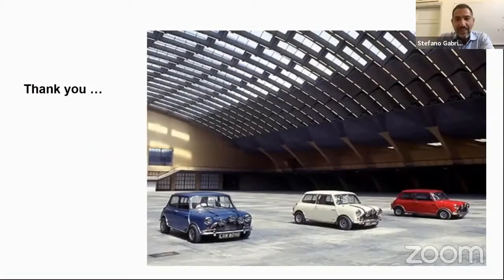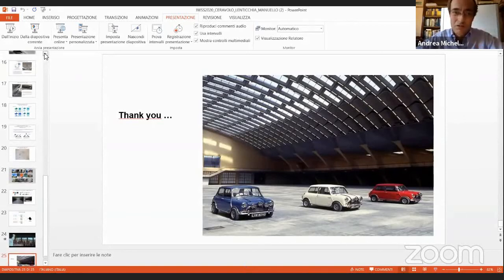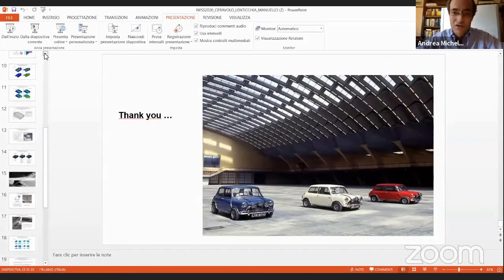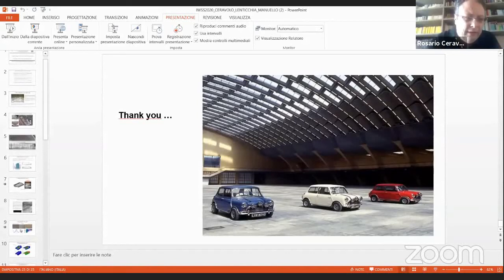Thank you, Rosario — a really nice presentation. We have time for one quick question. Andrea Migaletti asks: the accordion behavior you mentioned — is it connected to the medium earthquake damage scenario? And what can be done to retrofit the structure to avoid collapse in case of earthquake?